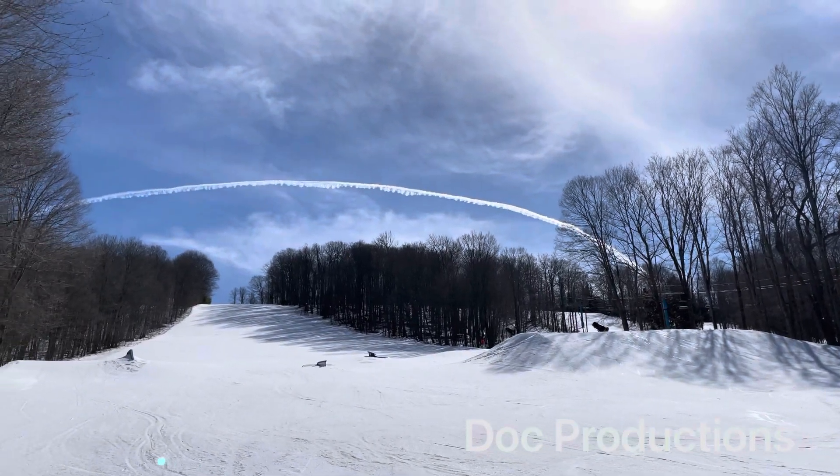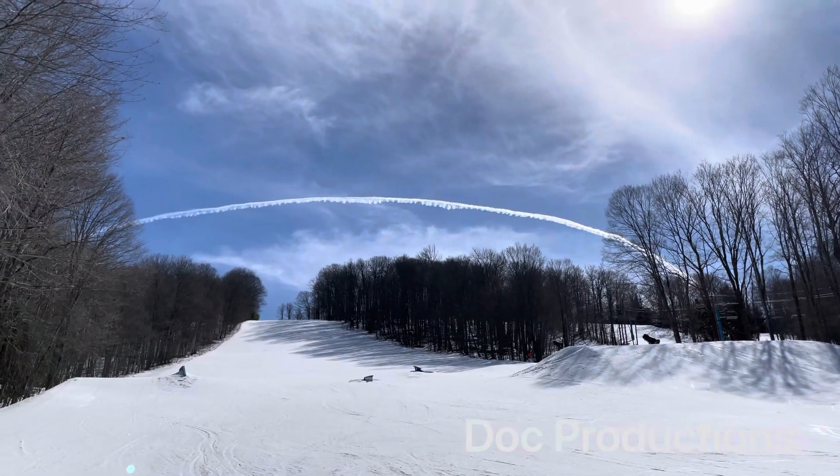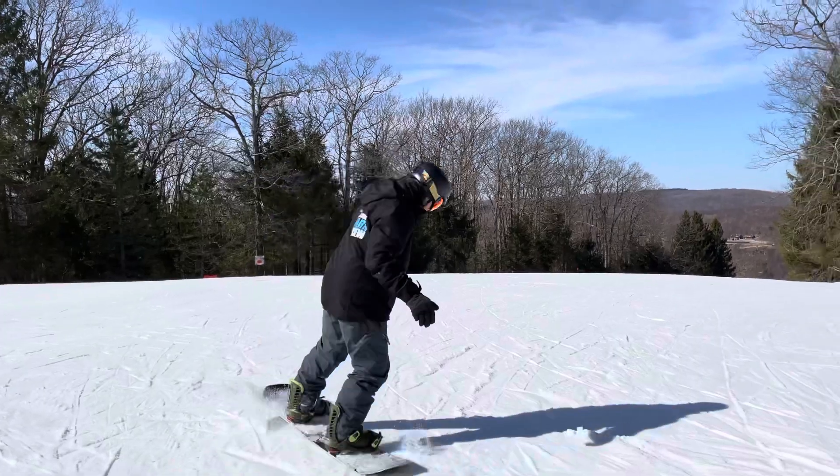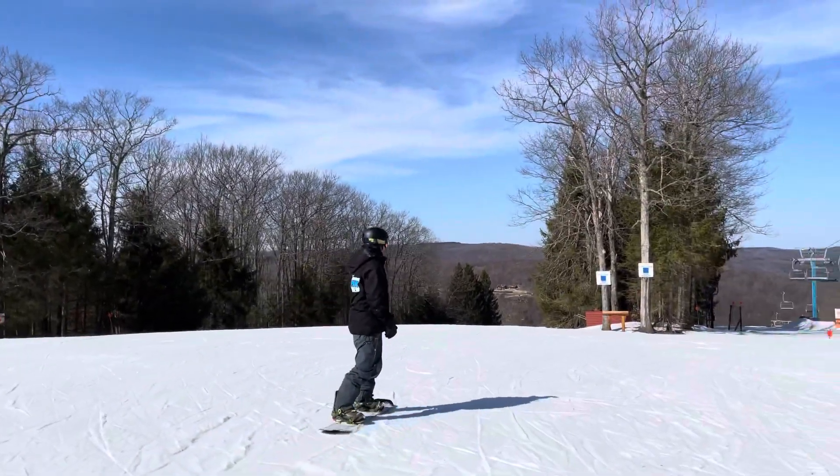Hey guys, it's another beautiful March day here at Hollymont, and today we're going to follow the park crew through their Snowbird and Corkscrew terrain parks as they inspect and test out our features. Here we go!